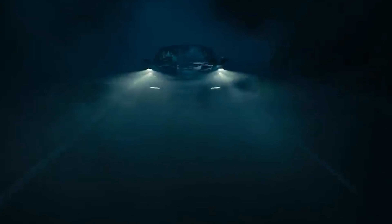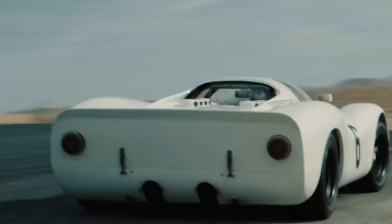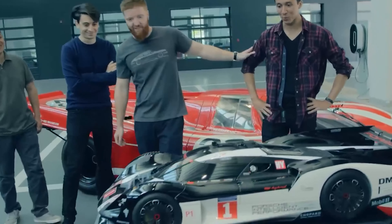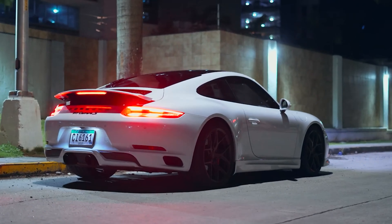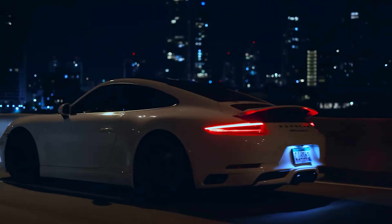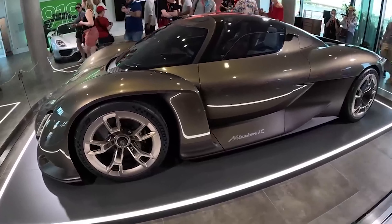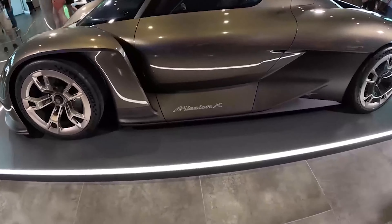Porsche has even reimagined the headlights for the Mission X. Drawing inspiration from historic racing cars like the 906 and 908, the designers have reinterpreted the characteristic four-point graphic of Porsche's lights. The vertical base form of the headlights is drawn well down towards the road, and when activated they open up like an eye, a full illumination making a confident statement.